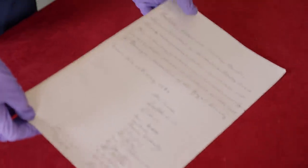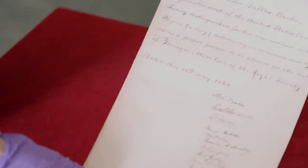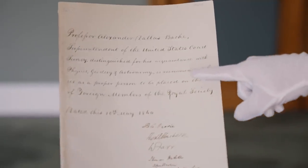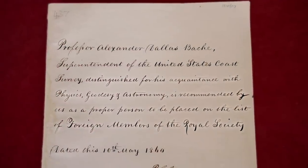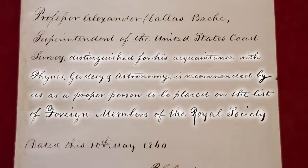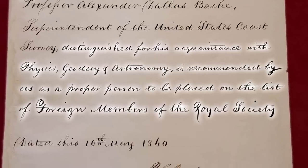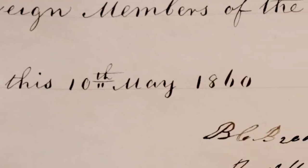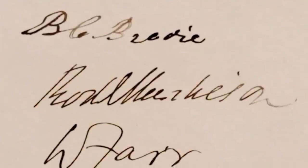We have the election certificate right here. You can see he's superintendent of the United States Coastal Survey, distinguished for his acquaintance with physics, geodesy and astronomy, and is recommended as a proper person to be placed on the list of foreign members of the Royal Society — 10th of May 1860.